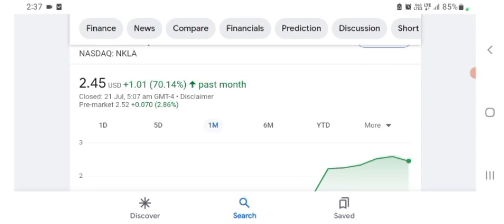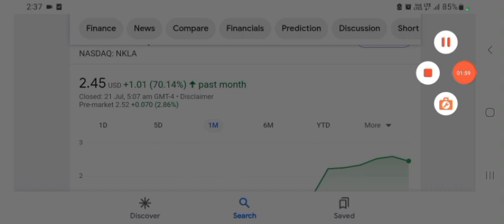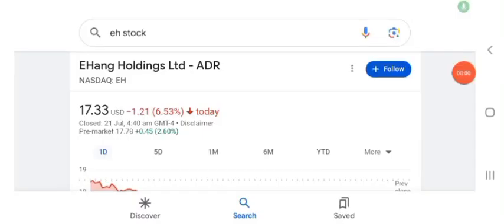Hello guys, welcome back to my YouTube channel. In this video we are going to talk about HAG Holdings Limited stock. I'm going to look at the fundamentals of this company and also take a look at the chart to see how this company is doing, so you know if it's worth your risk of investing. Let's get to EH stock first.